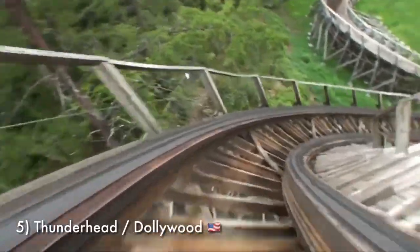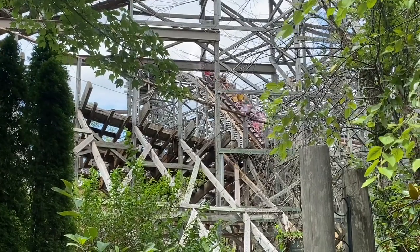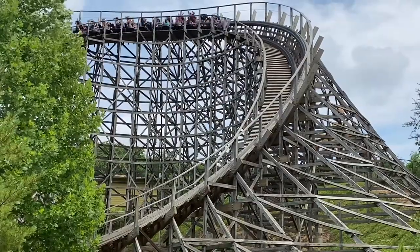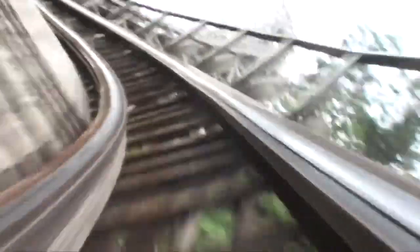At number 5 is Thunderhead at Dollywood. When I went to this park, I had a feeling it would be my second favorite ride there, but Thunderhead far and away took that title and wasn't impossibly far from number 1 at Dollywood, which is Lightning Rod. Thunderhead absolutely blazes through its layout and maintains its speed beautifully. With a lot of GCIs, they'll start to die out a little towards the end, but Thunderhead does the opposite because of its terrain — it'll gain speed at moments when you're not expecting it, and that is awesome.